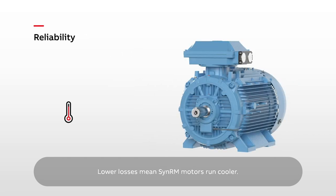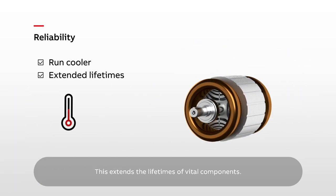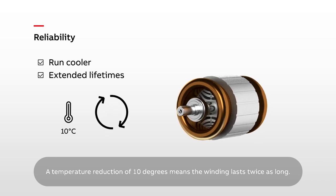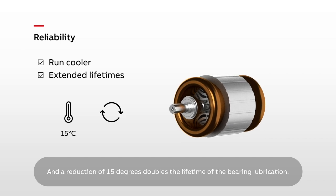Lower losses mean SynRM motors run cooler, which extends the lifetimes of vital components. A temperature reduction of 10 degrees means the winding lasts twice as long, and a reduction of 15 degrees doubles the lifetime of the bearing lubrication.